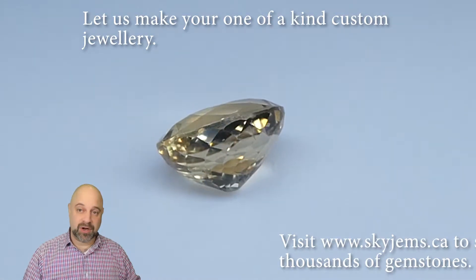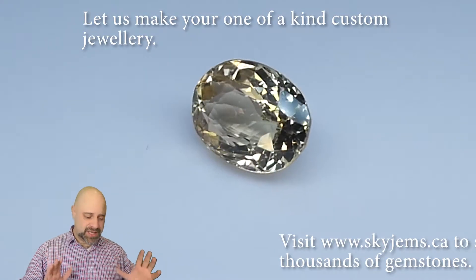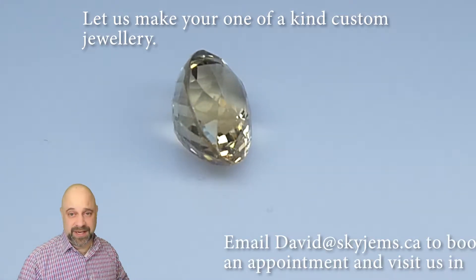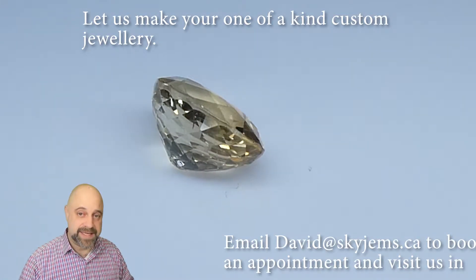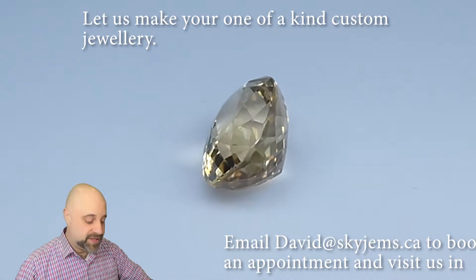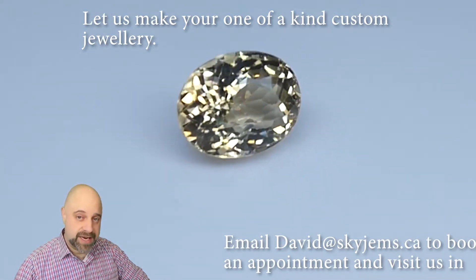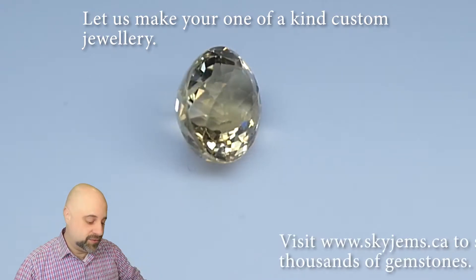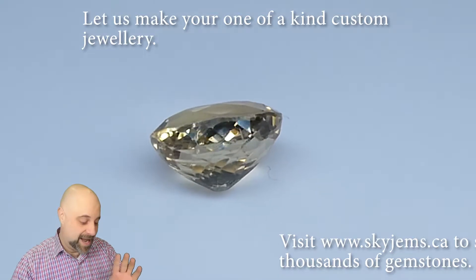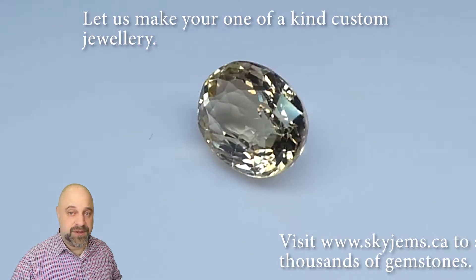The gem on the turntable is a 3.55-carat stone that is just so pretty. Look at that as it's coming around — it's going to be absolutely delightful once we get this set up into a piece of jewelry. And if you are looking to make a piece of jewelry with this or any of the gems we have, I'd love to be the one to do it for you. Please reach out to me at David@SkyGems.ca. Send me a couple of photos of what it is you're looking to make, and I can usually get you a quote within one business day. Now, back to this lovely gem — stick around, there's two more stops on the tour.